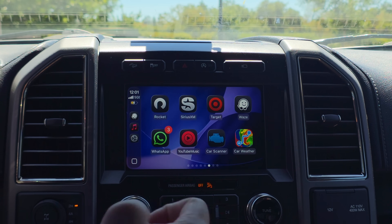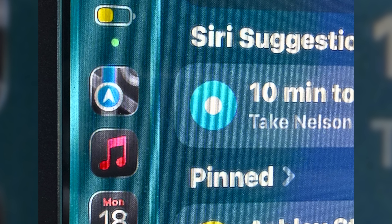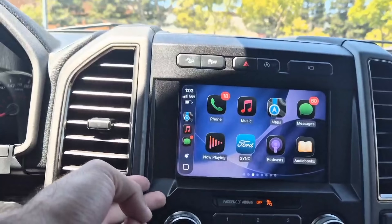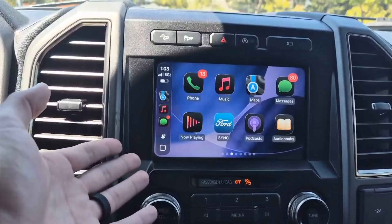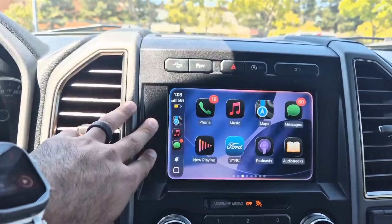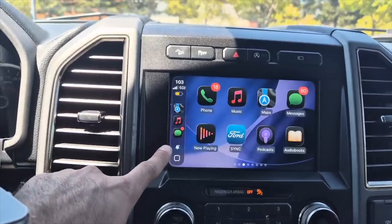On Apple Maps, the Siri suggestion icon for frequent destinations — like a gym — has been slightly updated to a little dot icon. A neat new feature is that you can now verbally ask Siri on CarPlay to change settings like disabling Bluetooth, enabling Airplane Mode, or enabling Low Power Mode. For example, I asked Siri to enable Low Power Mode and it literally just enabled it — no need to take your hands off the wheel.